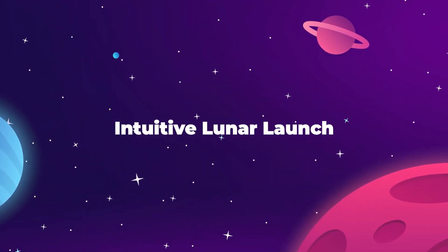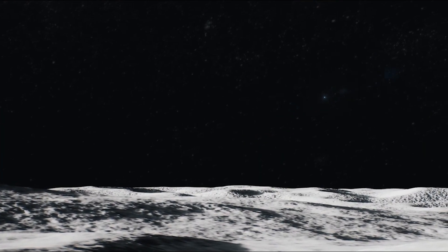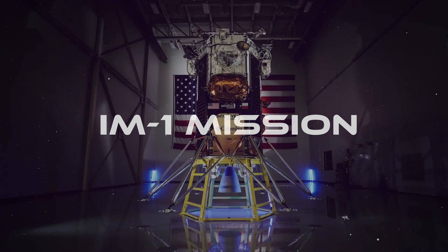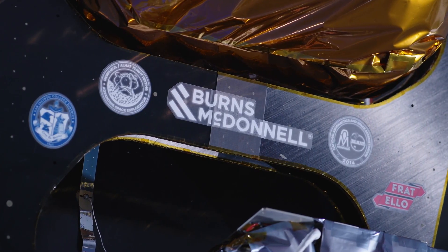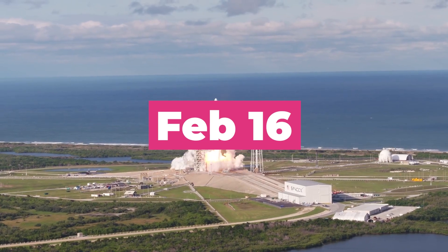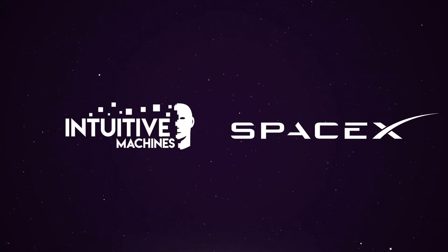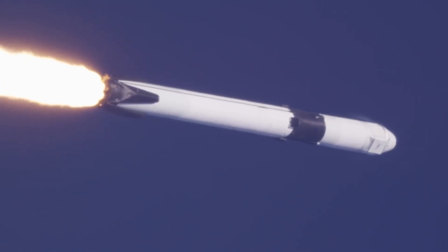NASA payloads are on course for the moon as the commercial company Intuitive Machines makes their attempt at the first American lunar touchdown in more than 50 years. The mission, dubbed IM-1, will attempt to send the 675-kilogram Odysseus lander into space onboard a SpaceX Falcon 9 rocket during a three-day window starting on February 14th at 12:57 AM Eastern and ending on the 16th. Intuitive Machines and SpaceX indicated they were good to go for launch on the 14th, so it's very likely the mission is already on course for the moon.